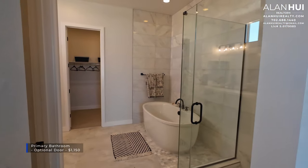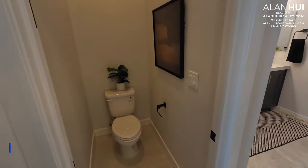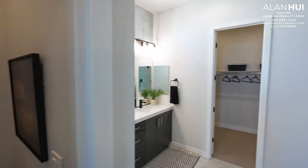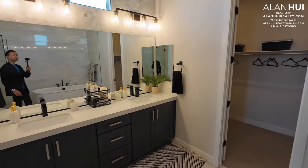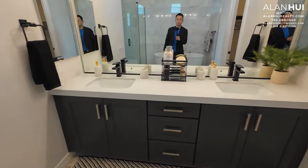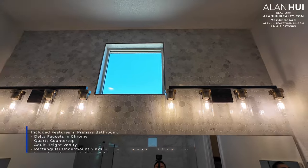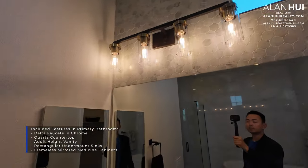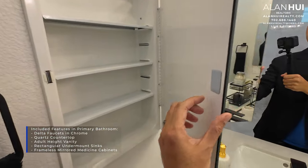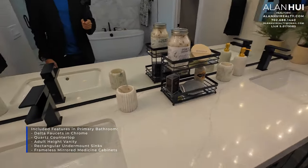Here we have the primary bathroom. There is no door to the primary bathroom, but if you'd like one, it will cost $1,150. Here's your water closet. These decorated wall-mounted light fixtures are not included, nor is the tiled accent wall. The included features in the primary bathroom are Delta faucets in a chrome finish, quartz countertops, adult-height vanity, rectangular undermount sinks, and frameless mirror medicine cabinets.